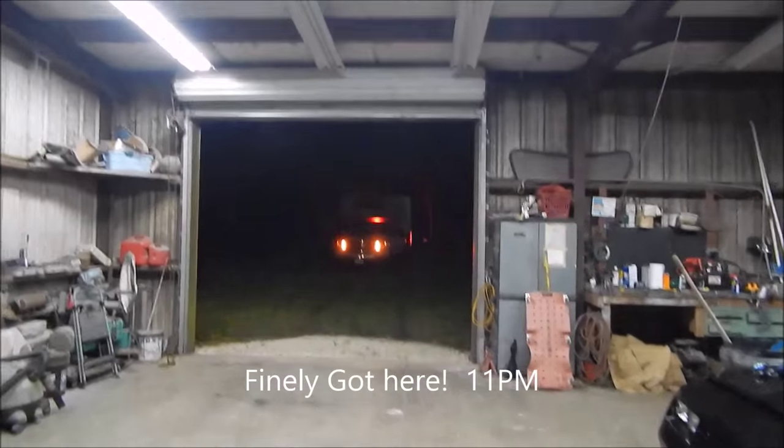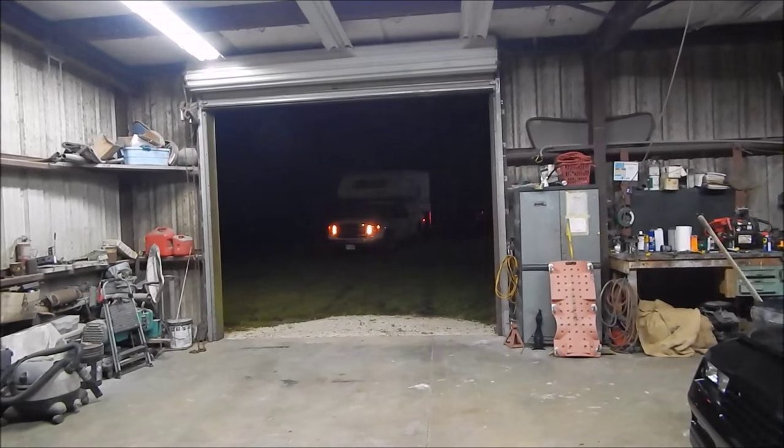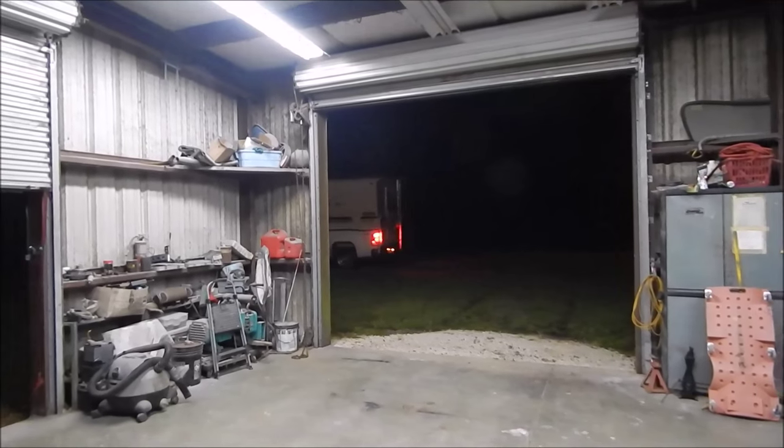It's pretty close to 11 o'clock Saturday night, and here's the new camper showing up. RKG is delivering it for me, all the way down from New Hampshire.